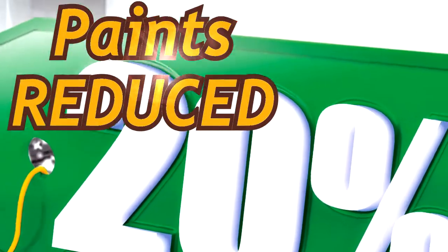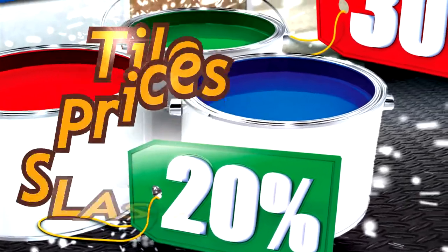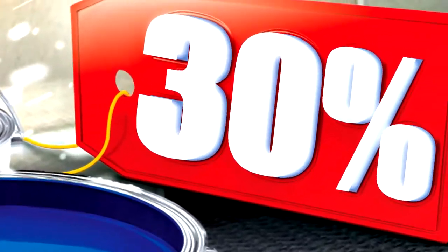From now until the end of 2013, Hosswood's Building Center will be giving 20% off all paints in its Super Paint Stacular sales event, and up to 30% on all tiles in Tile-O-Rama!